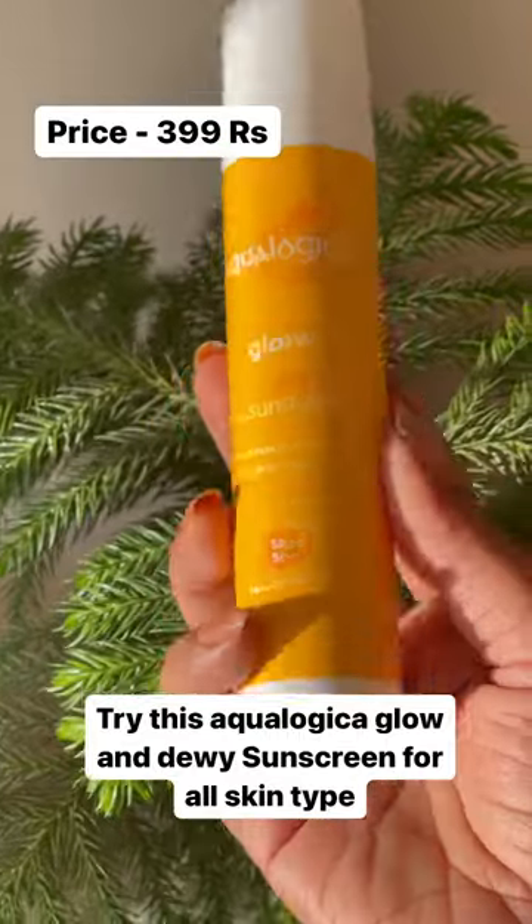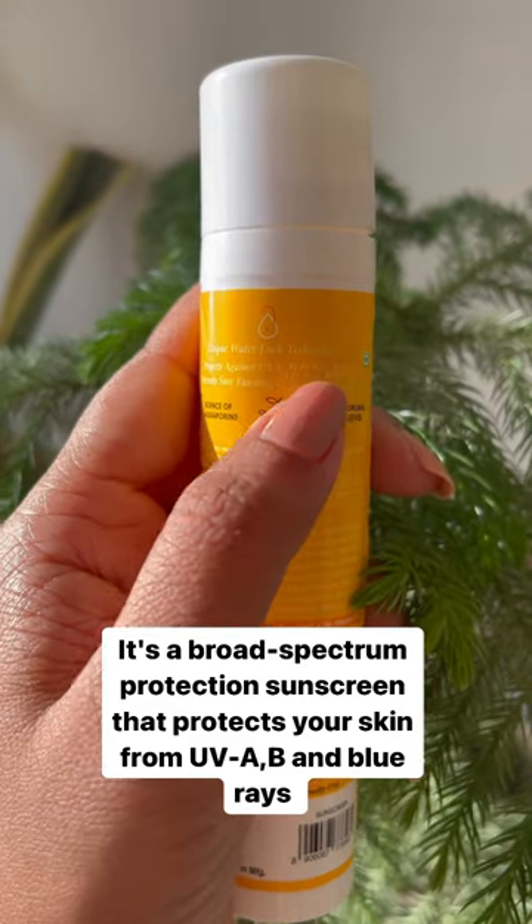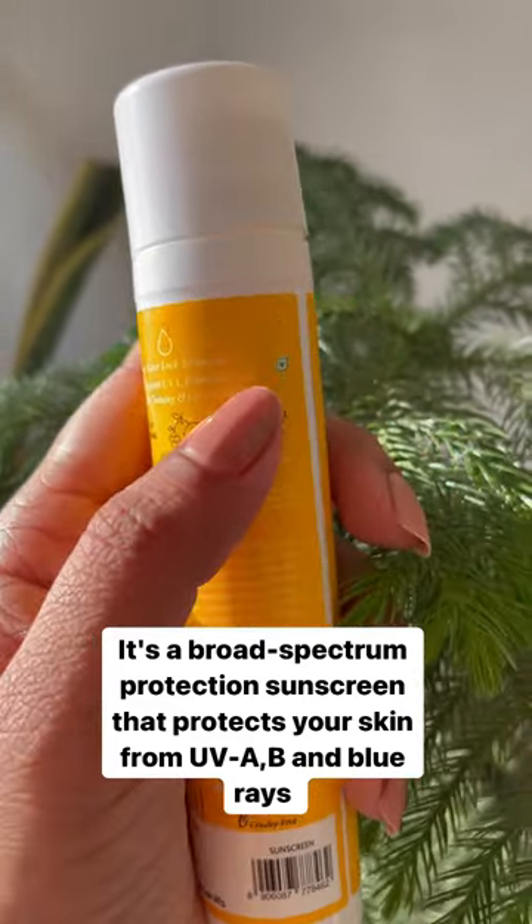Try this Aqualogica Glow and Dewy Sunscreen for all skin types. It's a broad-spectrum protection sunscreen that protects your skin from UVA, UVB, and blue rays.